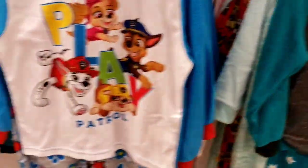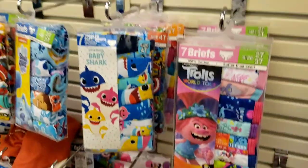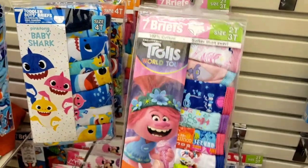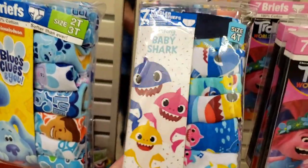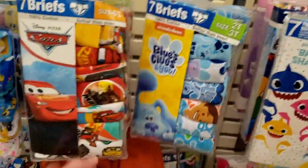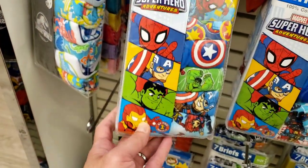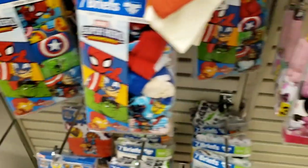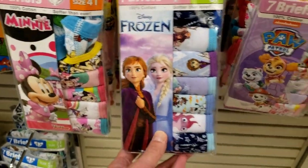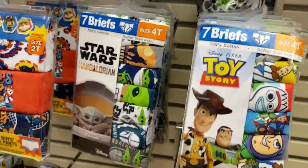Oh, spider babies! We got the Mandalorian Child, some more Paw Patrol, and Super Mario Brothers. Got some colorful briefs — if you're a fan of Trolls the World Tour, Baby Shark in seven different colors. Also underwear featuring Cars, Marvel heroes like Spider-Man, Iron Man, Hulk, and Captain America, Frozen, Paw Patrol, Mandalorian Child Star Wars, and Toy Story.